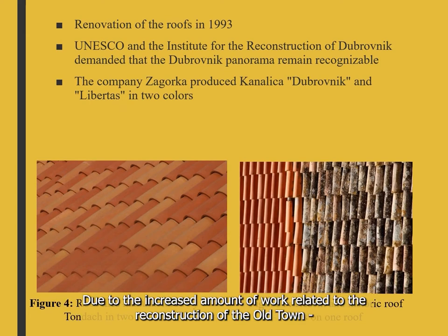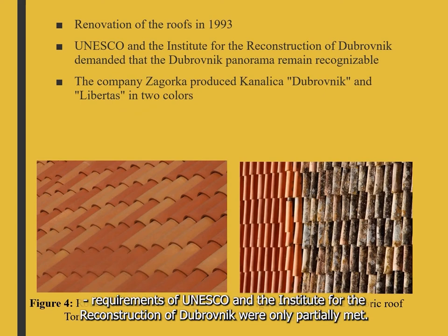Due to the increased amount of work related to the reconstruction of the old town, the requirements of UNESCO and the Institute for Reconstruction of Dubrovnik were only partially met.